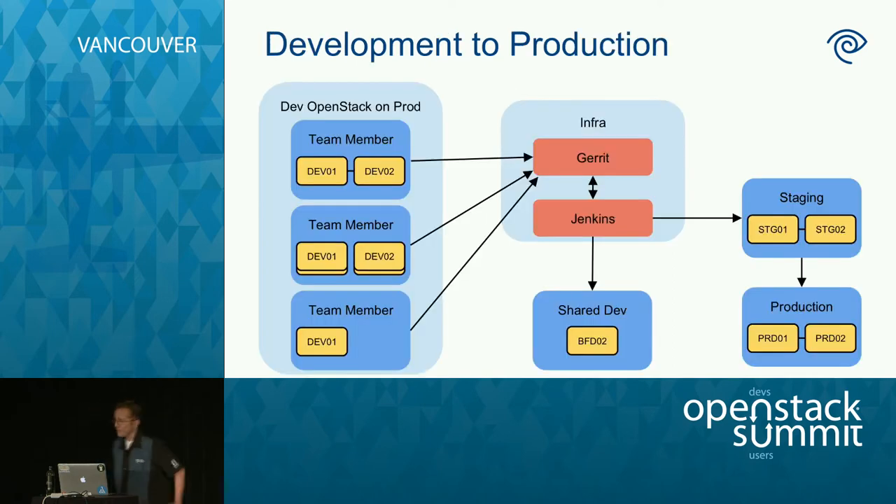Here's an overview of what we've got for our production, staging, and developer environments. You can see production and staging on the far right — they look fairly similar to one another as they should. On the left we've got developer environments, which are a more virtualized version of staging and production. In the middle we've got Gerrit and Jenkins — our infra stuff that helps orchestrate all these changes.